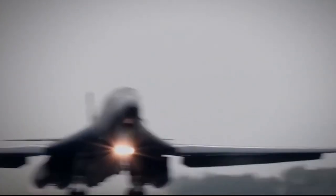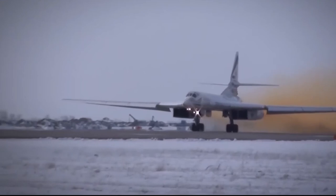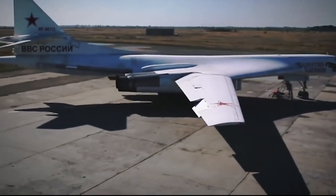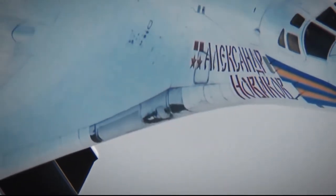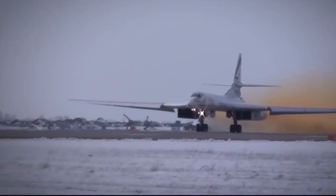Number 1: Tupolev Tu-160. This beast is the largest and heaviest Mach-2-plus supersonic military aircraft ever built, second only to the experimental XB-70 Valkyrie in overall length. The Tupolev Tu-160 is a variable sweep-wing strategic bomber. The manufacturer designed the Tu-160 as the 'White Swan' due to its maneuverability and anti-flash white finish. It was built with the intent to deliver nuclear and conventional weapons deep in continental theaters of operation, and has proven pretty successful in its purpose. The Tu-160 uses fly-by-wire controls and is equipped with 3-strut landing gear, a tailwheel, and a brake parachute. The aircraft has a top speed of 1,367 miles per hour and a range of 7,642 miles.